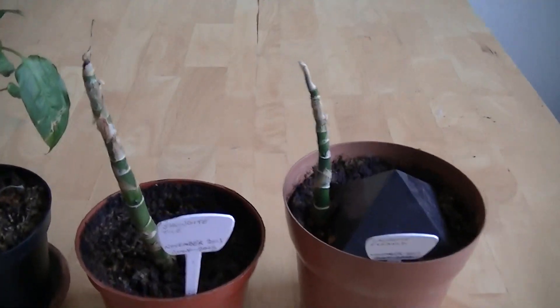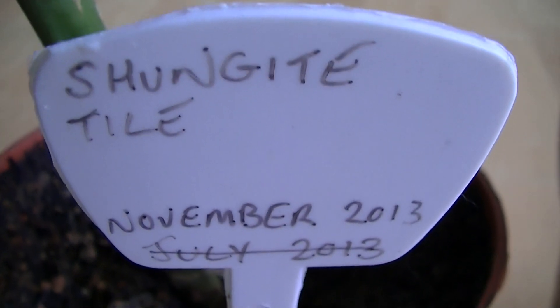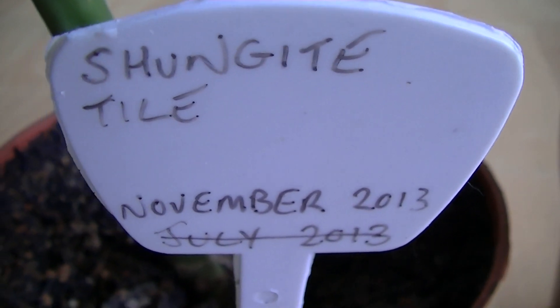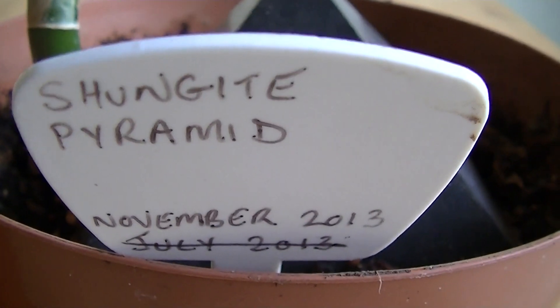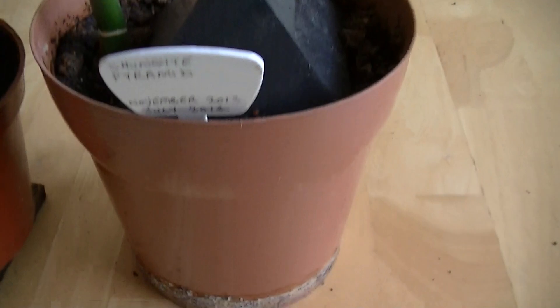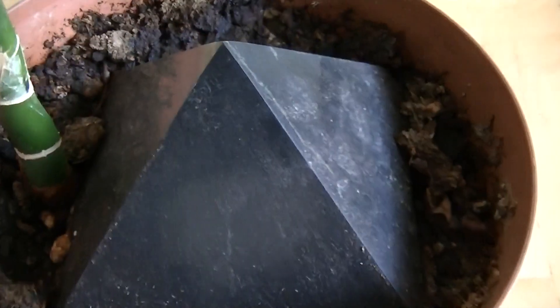Now these two are a little bit sad because they kept repeatedly dying. You can see this was a shungite tile — it was first started in July 2013, died and was replaced in November 2013, and it's now January 2016, and we have a dead plant sitting on top of a shungite tile. And this is the shungite pyramid — a similar story: started in July 2013, had to be replaced in November 2013, and it's dead.